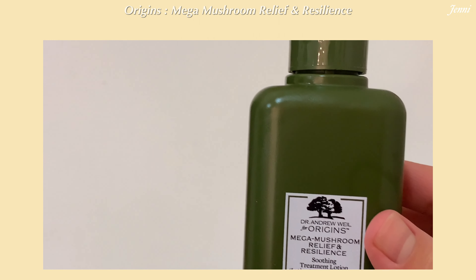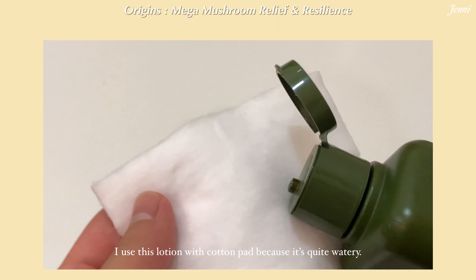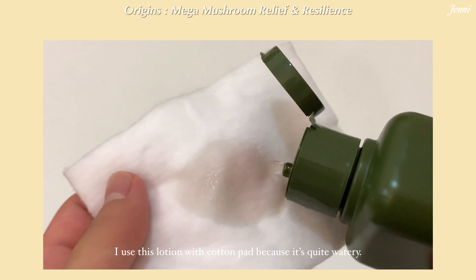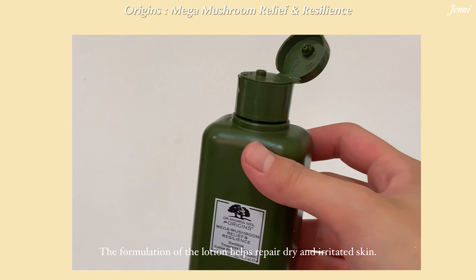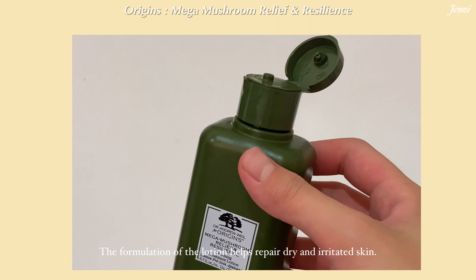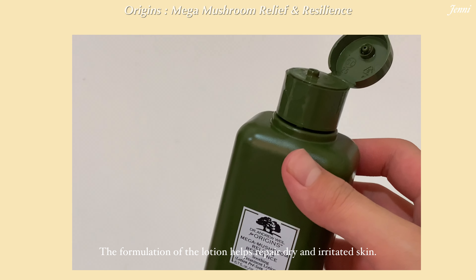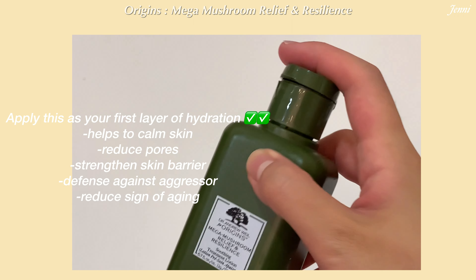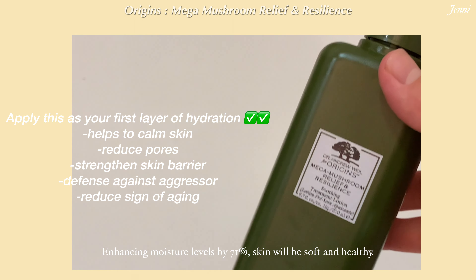Now let's see the texture of this skincare. The watery texture helps the treatment lotion sink straight in, and the advanced formulation helps repair by visibly soothing dry, red, and irritated-looking skin. Rebalancing skin after cleansing ensures the complexion feels calm and comfortable.